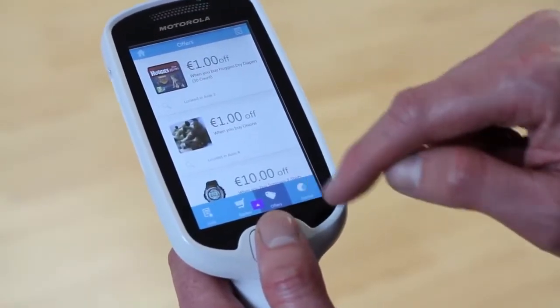I'm going to hand over to Nadeem Ghafoor to explain how we see technology enhancing the shopping experience. With shoppers more tech savvy, now is a great time to introduce personal shopping devices. Devices like our new MC18 are very easy to use and provide shoppers with more control over what they spend, how they shop and how they check out.